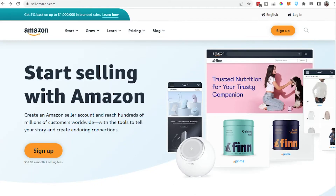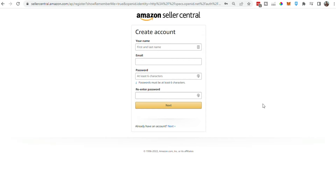So let's dive into the steps for starting an Amazon FBA product. The first thing you'll want to do is sign up for an Amazon seller account. You'll want to go to sell.amazon.com to create an account. All you have to do is sign up for a seller account, enter all of your personal information that it asks for, and you'll be able to start listing a product.